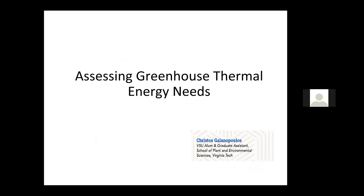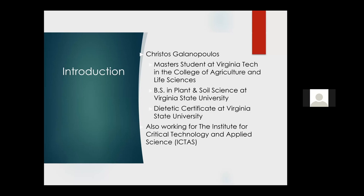Good morning, ladies and gentlemen. My name is Christos Galanopoulos — everybody calls me Chris for short. I'm currently finishing my graduate program at Virginia Polytechnic. My background is from Virginia State University; I'm an alumnus there. I did my plant and soil science degree, graduated in 2016, and also got my dietetic certificate. I also work on the ICTUS project — the Institute for Critical Technology and Applied Sciences.